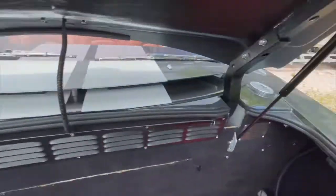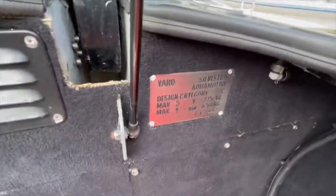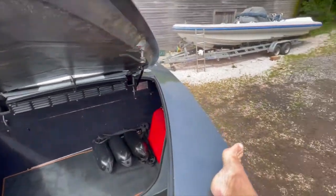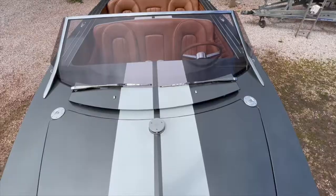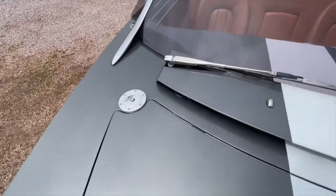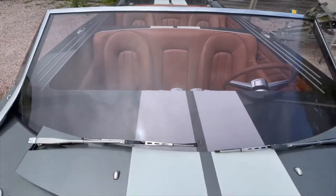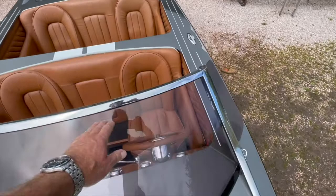Fuel fillers on either side. Fuel fillers from the deck, windscreen wipers, the other fuel filler, and the navigation lights. The windscreen is strong enough for you to hold on to and to walk around.